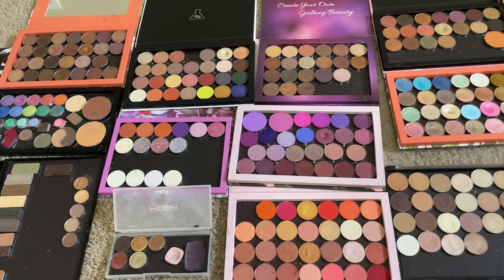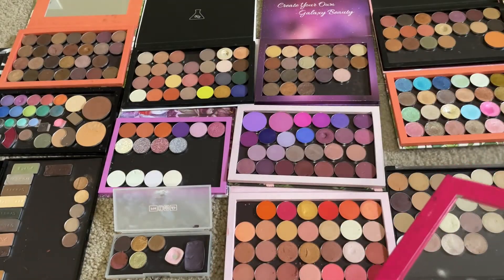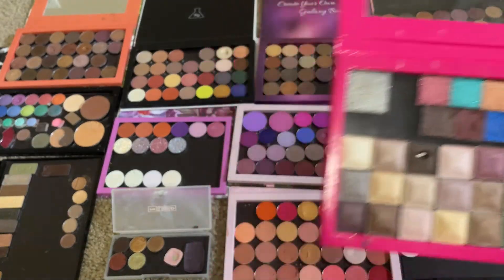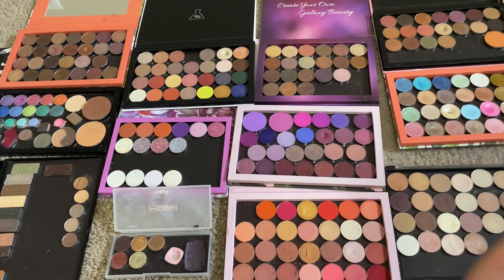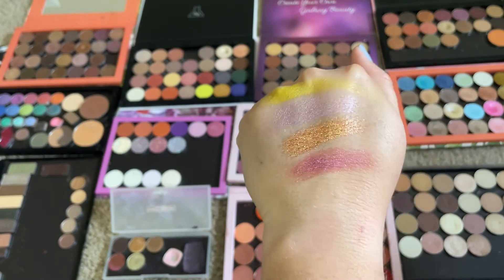Also from this palette — this is where the Natasha Denona one was — I want this purple from Hank and Henry. I'm going to try to get that one out. The mattes from that Hank and Henry palette are so fragile, but the shimmers popped out really well. So here's the purple — it's from the Hank and Henry Living in Color palette that we got in BoxyCharm. It's got like blue glitter in it.